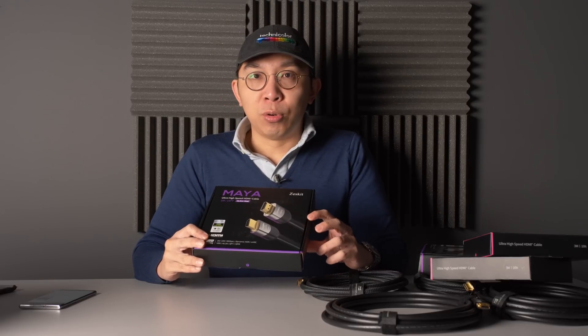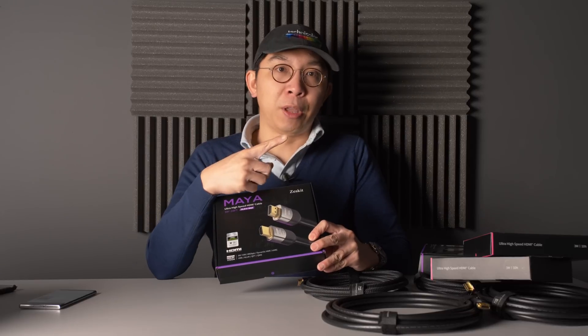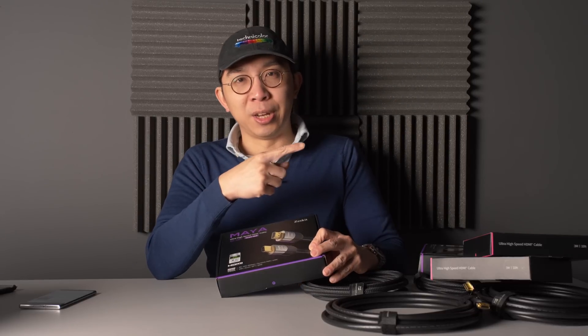If you'd like to learn more about HDMI 2.1 and next-gen consoles, I've created a playlist here. Click on it and I will see you in the next video.